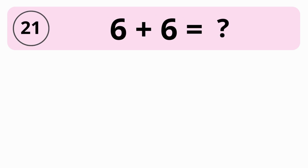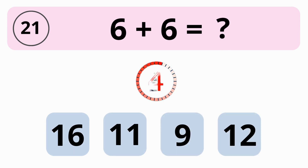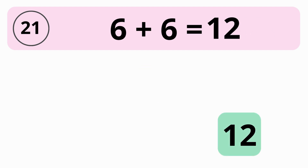What is the value of 6 plus 6? 16, 11, 9, or 12? The answer is 12. The value of 6 plus 6 is 12.